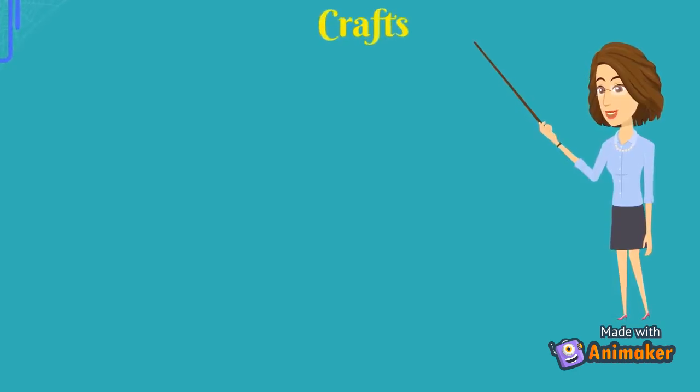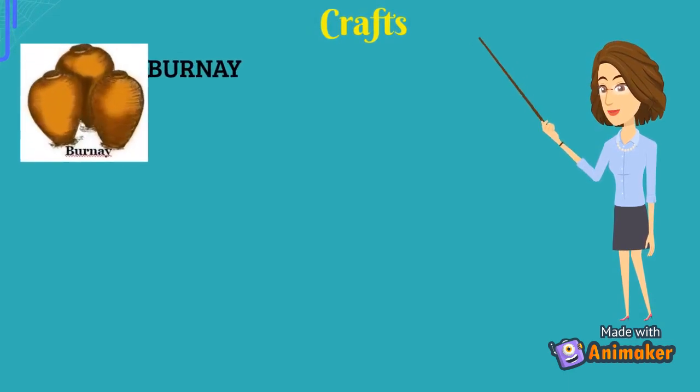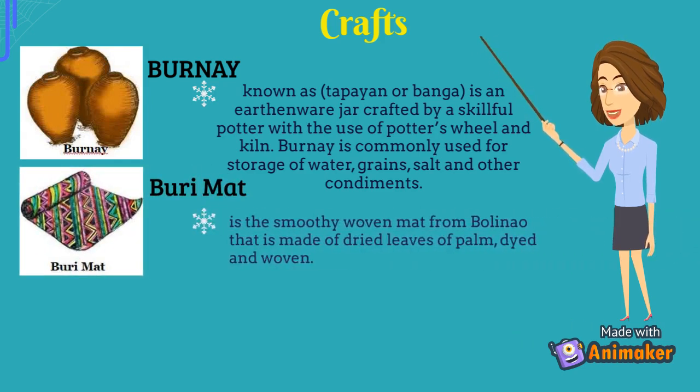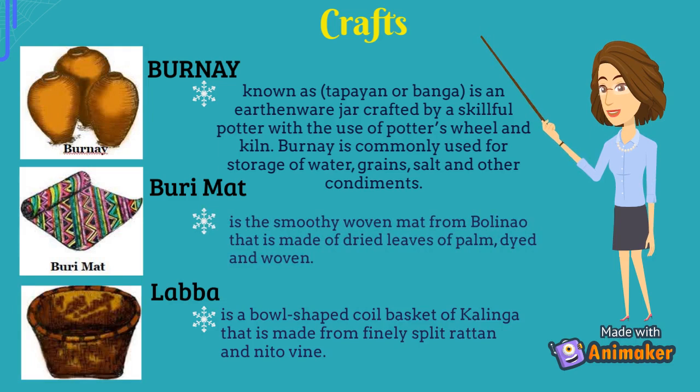The next topic is Crafts. Some examples of crafts are: Burnay, known as tapayan or banga, is an earthenware jar crafted by a skillful potter using a potter's wheel and kiln, commonly used for storage of water, grains, salt and other condiments. Bori Mat is a smoothly woven mat from Bolinao made of dried and dyed palm leaves. Lapa is a bowl-shaped coil basket of Kalinga made from finely split rattan and nido vine.